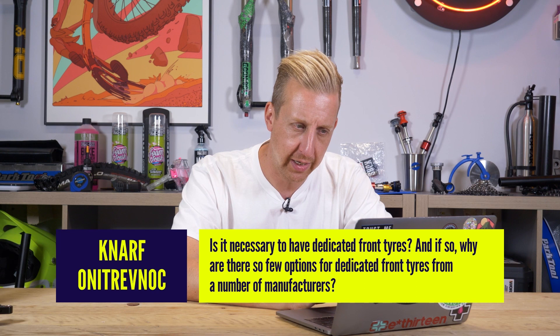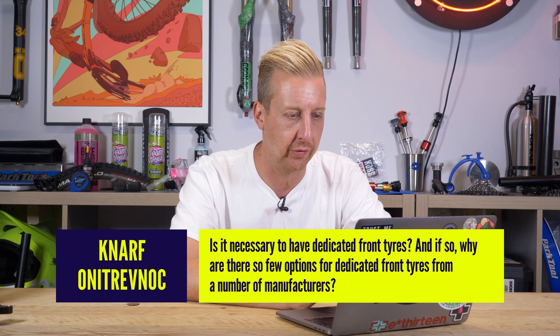Next up is from NARF — an actual tech question. Coming from a 90s bike with 90s tech to a modern bike, tire technology and design is a whole new world, but finding a front-rear tire combo is still difficult. Is having a designated dedicated front tire necessary, and if so, why are there so few options when it comes to dedicated front tires? It seems there are so many rear tire options and very few front, and even fewer front-rear combos.